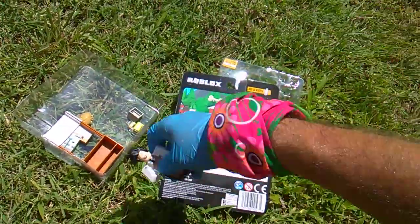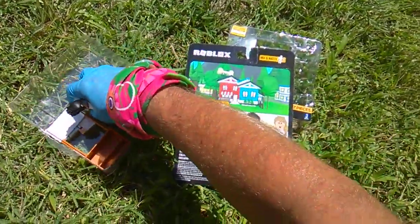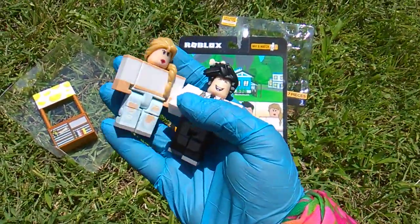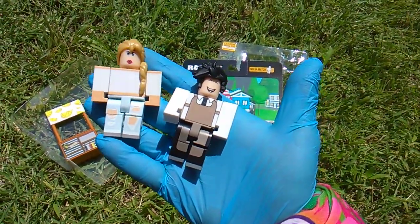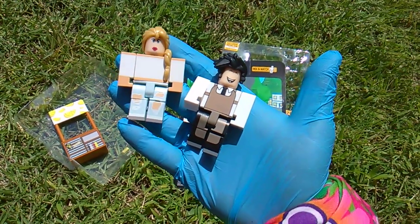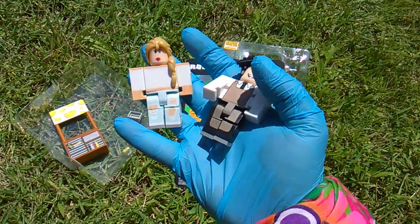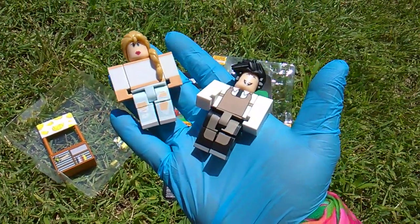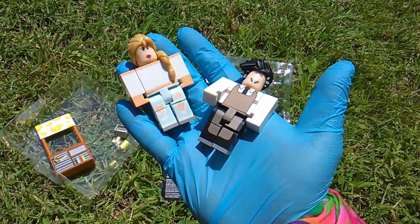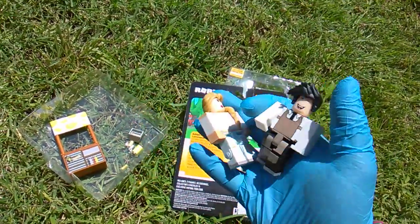This is Archer. Why does a lemonade stand need an Archer? And where is his quiver, his bow, and his arrows? So many questions. And this is Sophie — very cute, she looks surprised. Hopefully they sell enough lemonade so she can buy some new pants. Look at those jeans, very ripped up. Lady, please get some new pants.